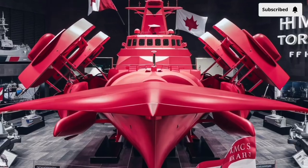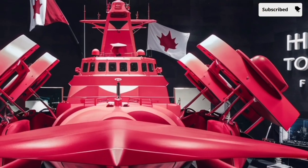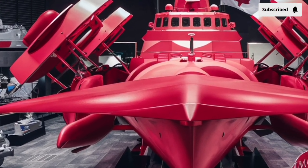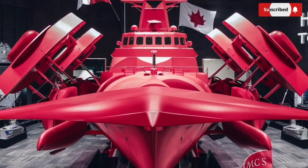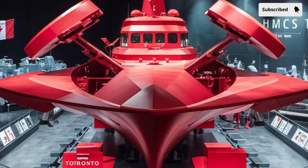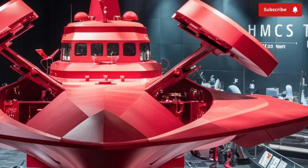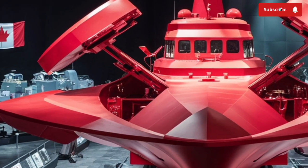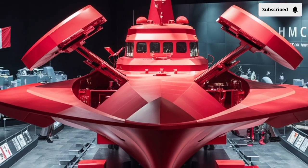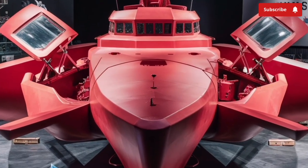Welcome to our channel Storm Rider. If you've been following naval modernization programs around the world, you've probably noticed how many countries are choosing to upgrade their existing fleets instead of building entirely new warships from scratch. The 2026 HMCS Toronto FFH-333 is one of the best examples of how a proven platform can be brought into the modern era through careful engineering, digital upgrades, and a better understanding of how navies operate today.